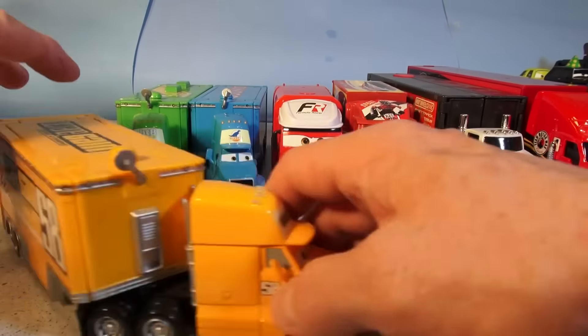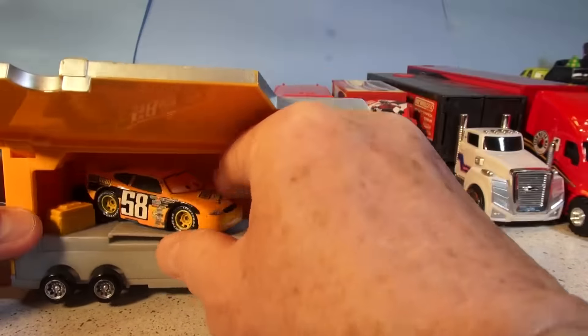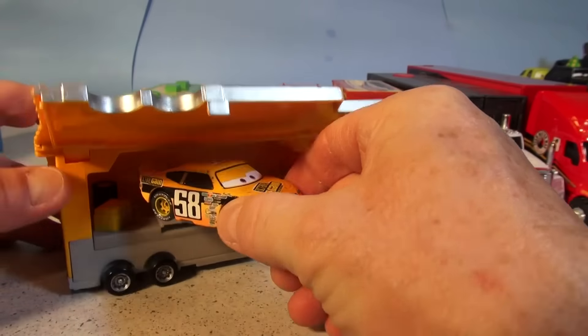Our next up is the Octane Gain hauler. Let's have a look inside — and there he is, number 58, Octane Gain, on the way to a race.